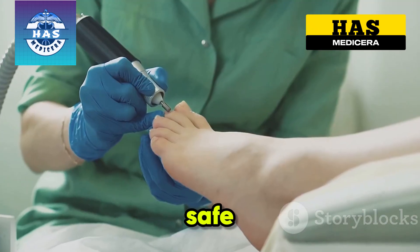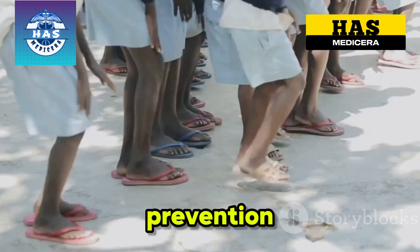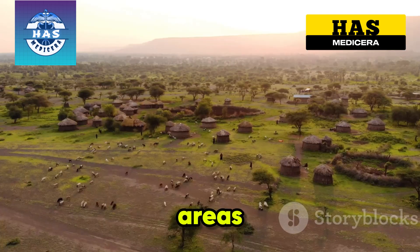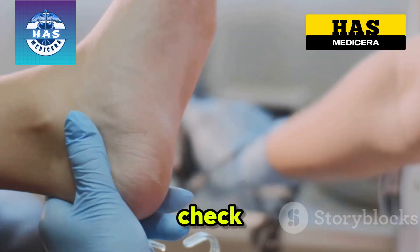But here's the good news: safe removal by a medical professional stops the cycle. And prevention — like wearing shoes, using repellents, and washing your feet — is the real key. If you live in or travel to high-risk areas like East Africa, Latin America, or the Caribbean, always wear shoes and check your feet daily.